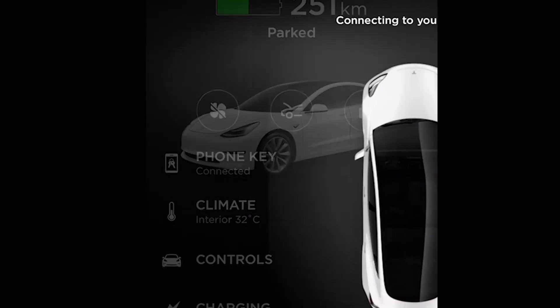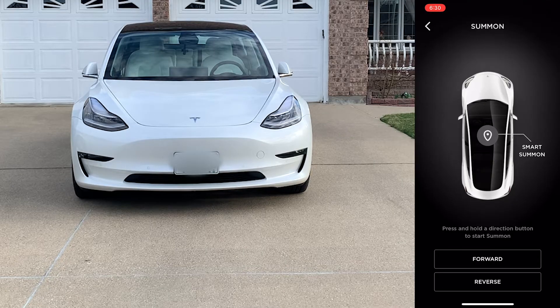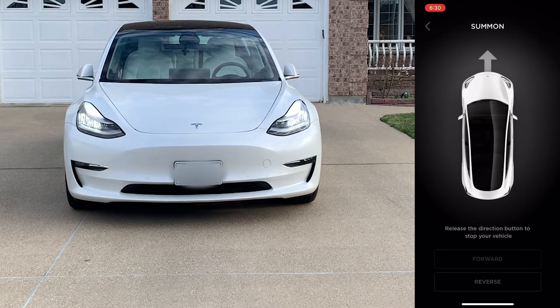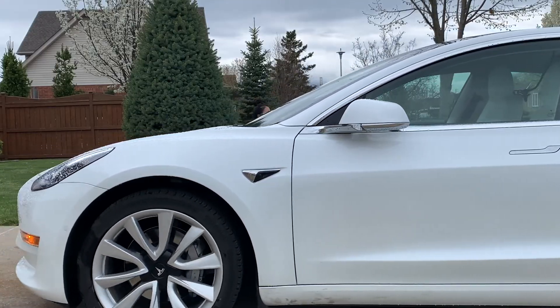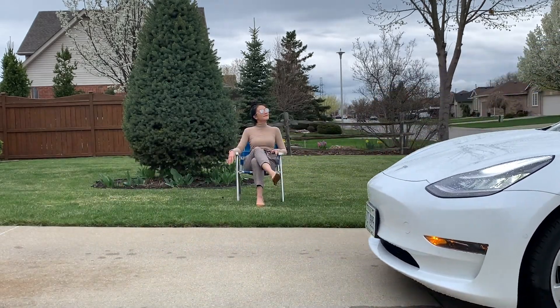The summon feature is a fun one — it is designed to call your car to you without you or any human being physically driving it. This only works in a parking lot or a private driveway. It's super convenient for when it rains outside, if you're carrying a heavy item, or simply when you don't want to walk to your car.